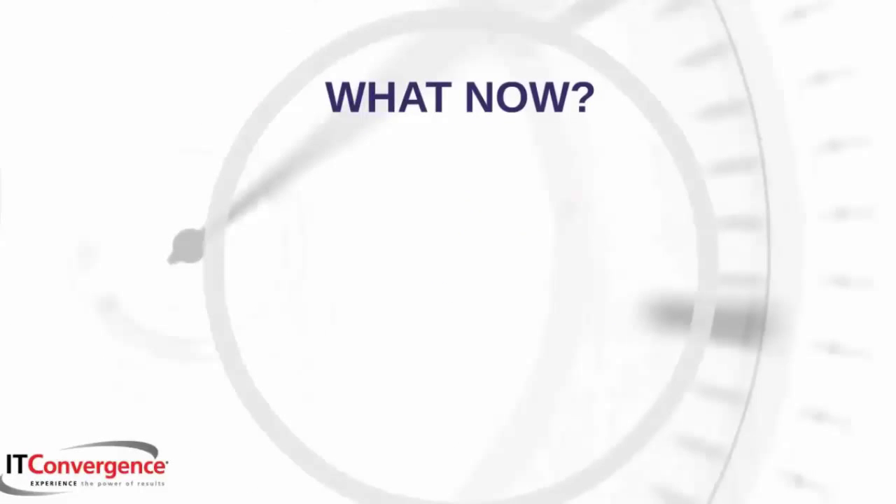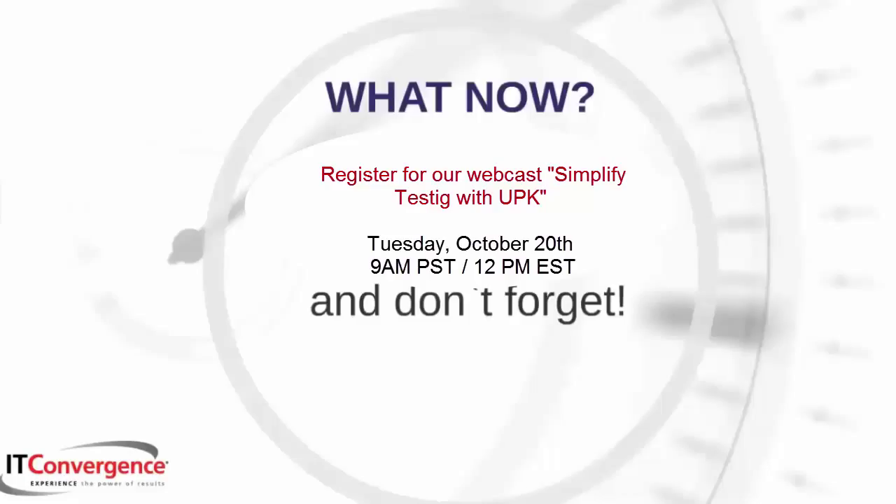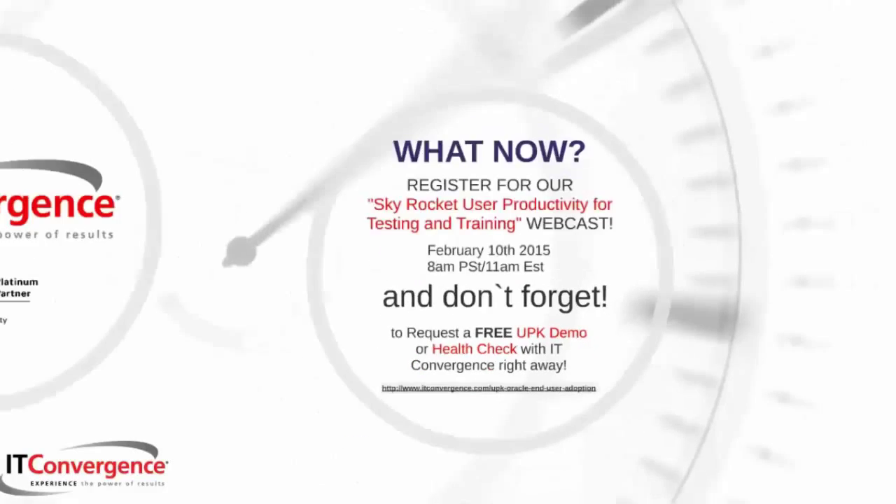If you are interested in learning more about how UPK can help you increase your return on investment by enhancing your project implementation and boosting your testing process, register for our upcoming webcast. Also, don't forget to request a free UPK demo or health check with IT Convergence through the following link. Live chat is also available online with some of our representatives 24-7 at ITConvergence.com. Thank you.